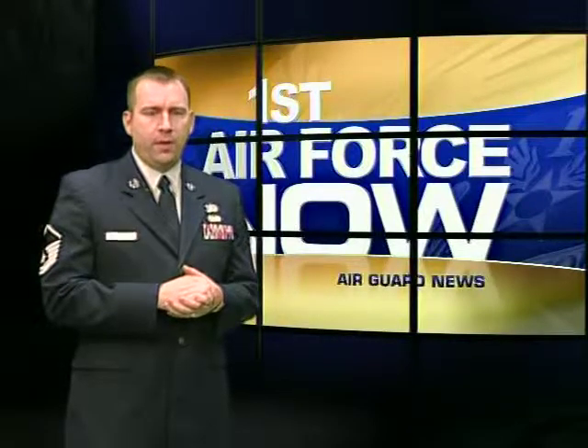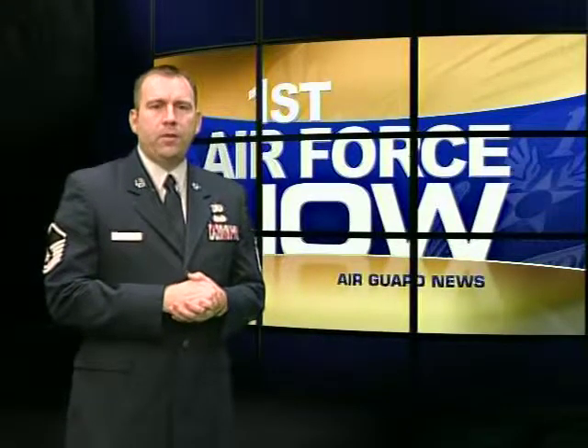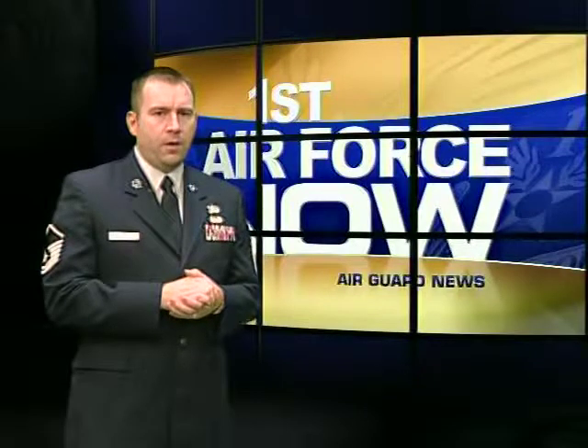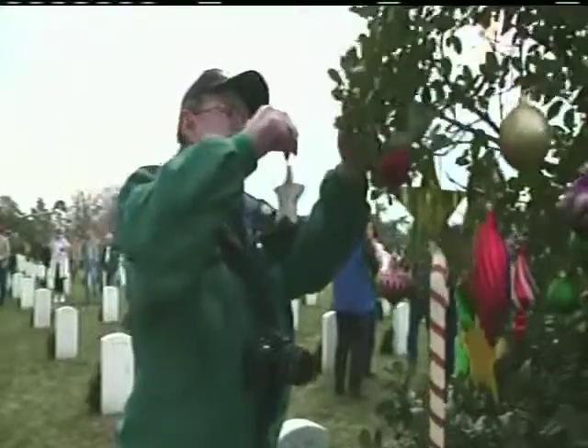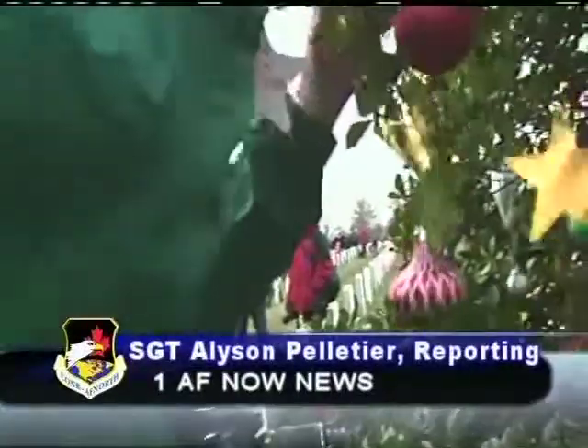The holidays can be a difficult time, especially for military families who have lost a loved one. For some families, Wreaths Across America provides a way to honor those fallen. Sergeant Allison Pelletier reports. Holidays are a time to be spent with family, but for some this is impossible.